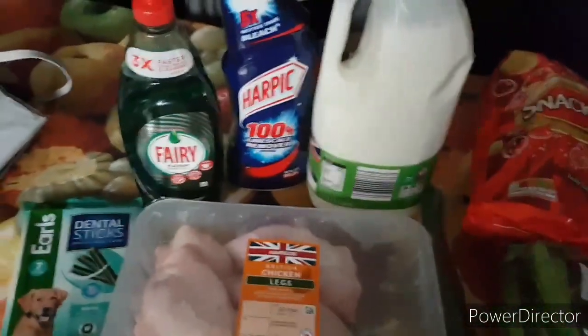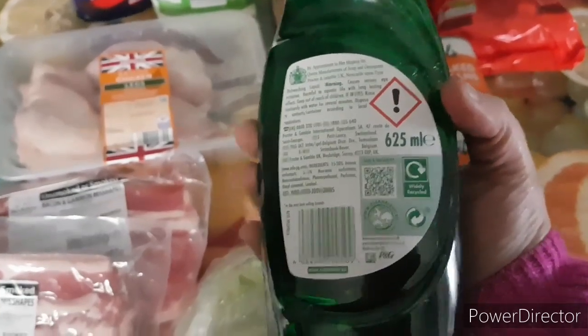This one was a good one, actually — found it in B&M: Very Platinum. It's quite a big container, 625ml, which was £1.49.